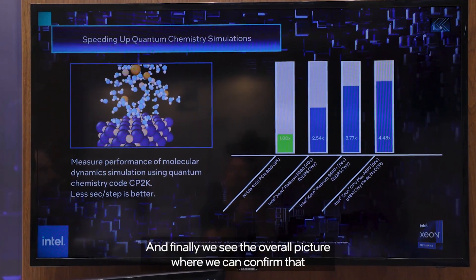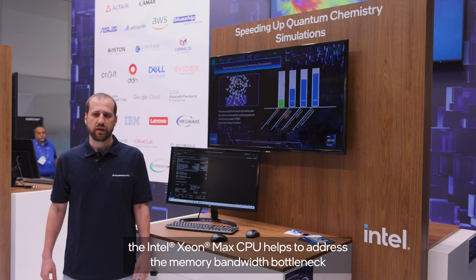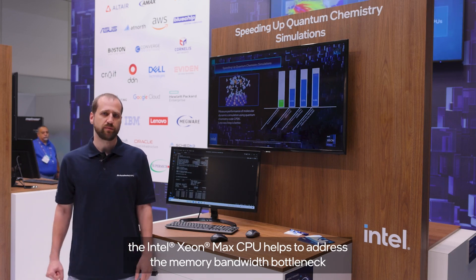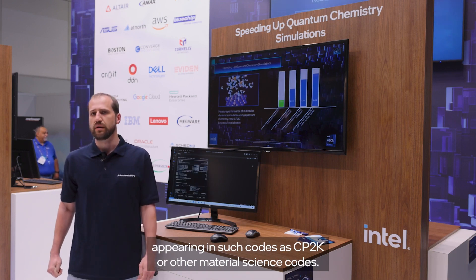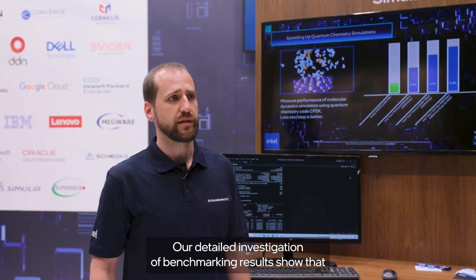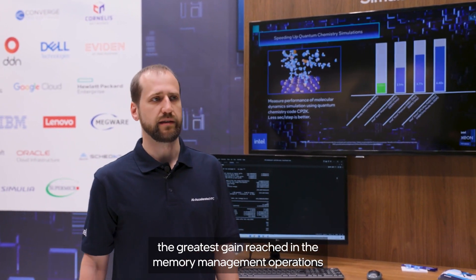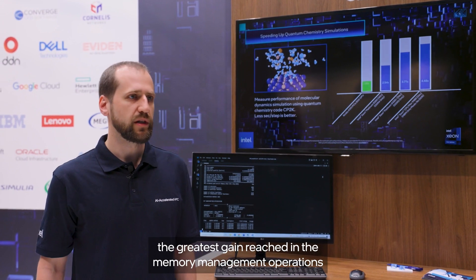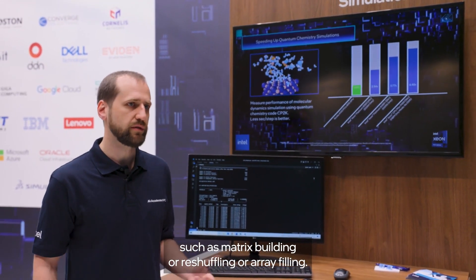And finally, we see the overall picture, where we can confirm that the Intel Xeon Max CPU helps to address the memory bandwidth bottleneck appearing in such codes as CP2K or other material science codes. Our detailed investigation of benchmarking results show that the greatest gain was reached in memory management operations, such as matrix building, reshuffling, or array filling.